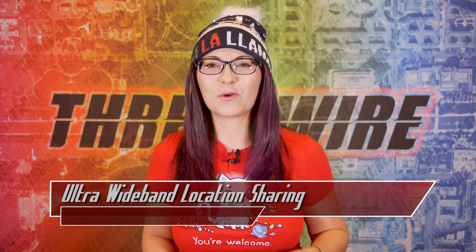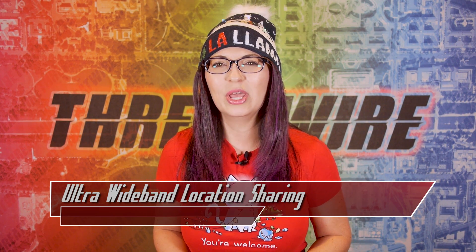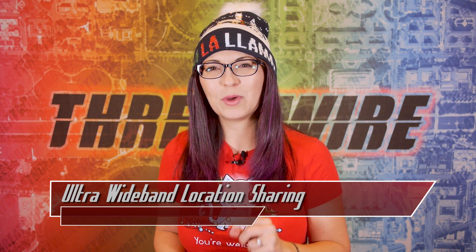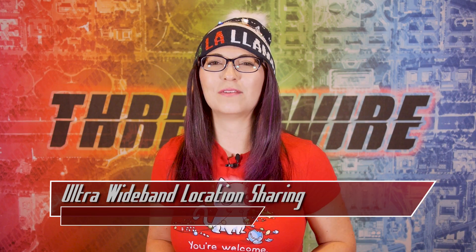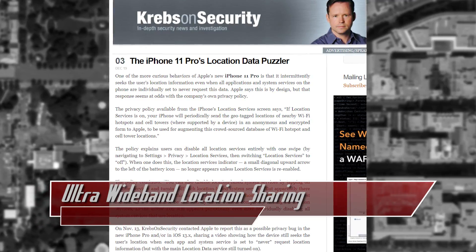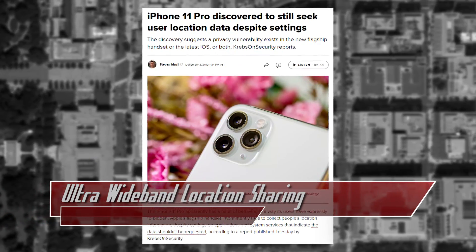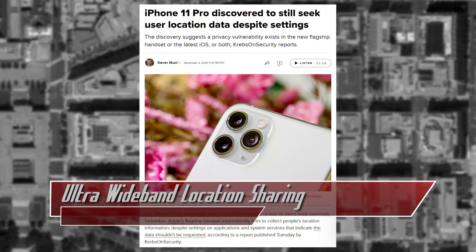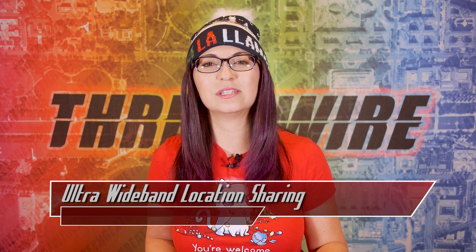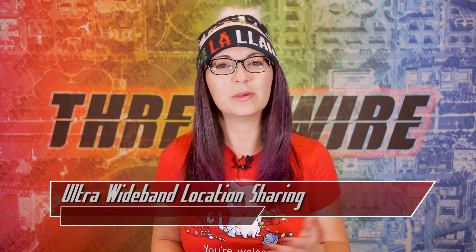Last week, Brian Krebs of KrebsOnSecurity.com found an odd behavior on Apple's iPhone 11 Pro where the phone would try to find a user's location information, even if the app on the phone had that setting turned off individually. Apple responded to Krebs saying this functionality was by design. To disable location services entirely, you would need to navigate to Settings, Privacy, Location Services, and switch location services to off. Since this disables all location services, you also don't see a location arrow icon at the top of the phone next to the battery icon.